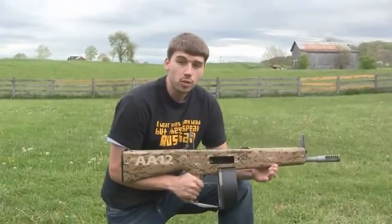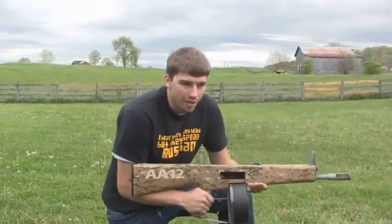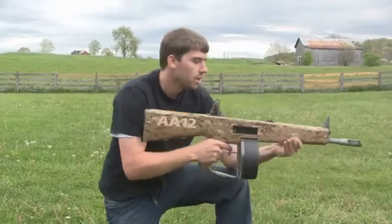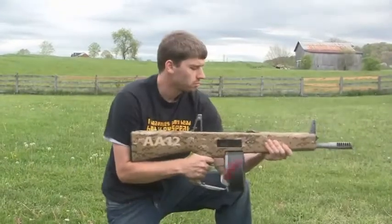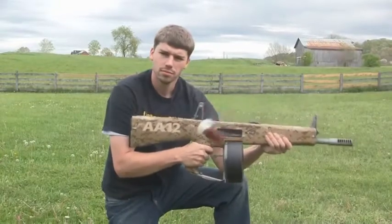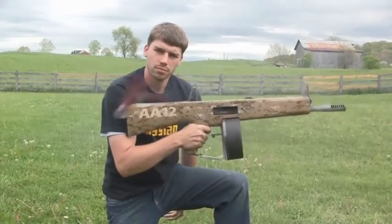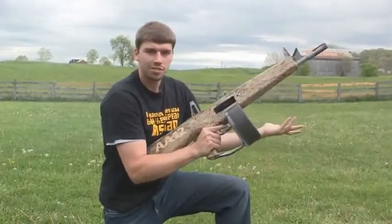One really cool thing about the AA-12 is it has absolutely no recoil — very, very little. There is a complete spring system that absorbs all of the shock. So anyone can operate this weapon. A child could operate it.